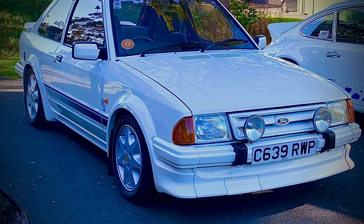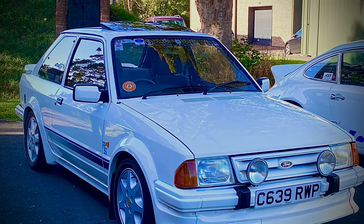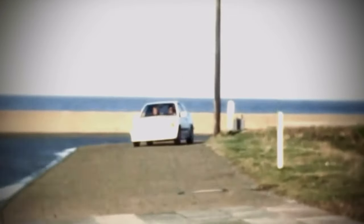The Ford Escort RS Turbo Series 1 is a performance model of the Escort Mark III, which was launched in 1980 as a replacement for the popular Escort Mark II. The Escort Mark III was a radical departure from its predecessor, featuring a front-wheel drive layout, a hatchback body style, and a more aerodynamic design. The Escort Mark III was a success in both the road and rally markets, winning several championships and awards.